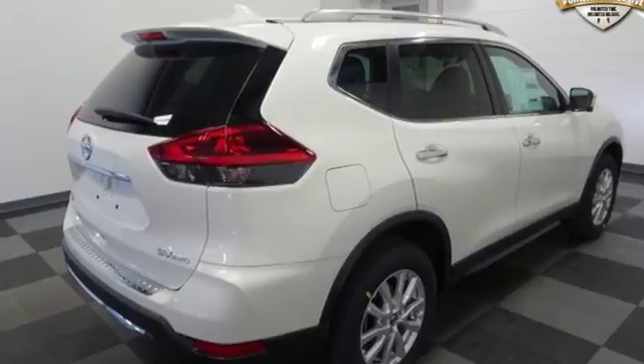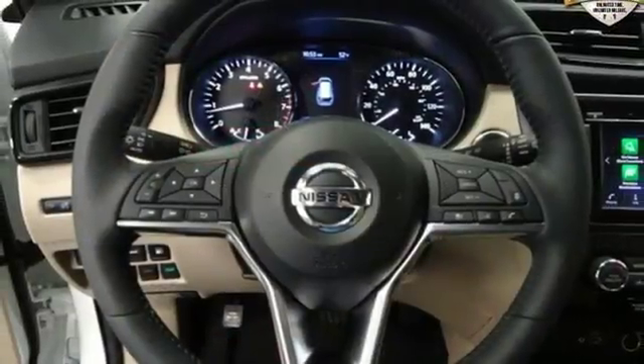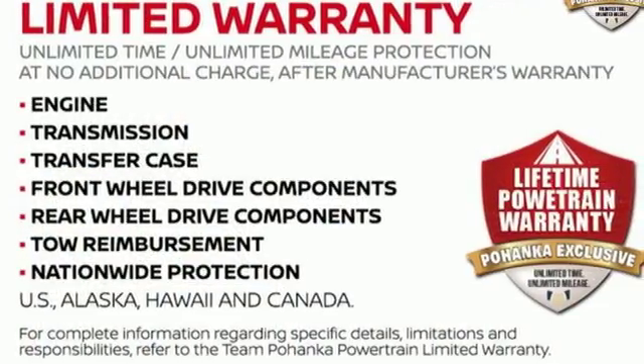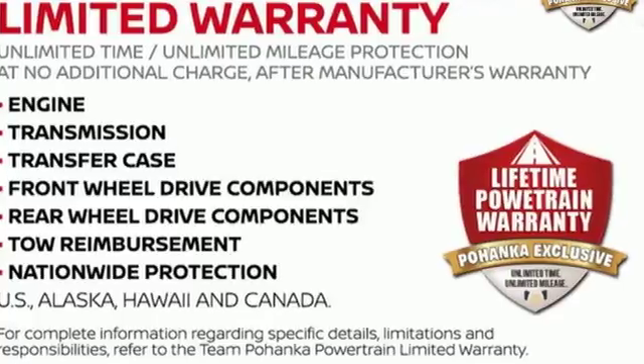Inline 4-cylinder Engine, Hands-Free Lift Gate, 4-Wheel Anti-Lock Disc Brakes, and Power Heated Mirrors. Nissan, built for the human race. Take it for a test drive today.